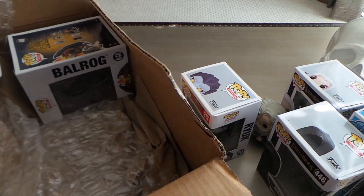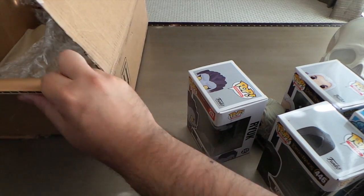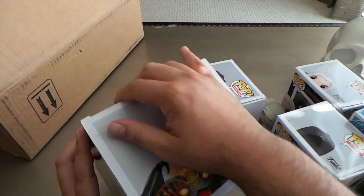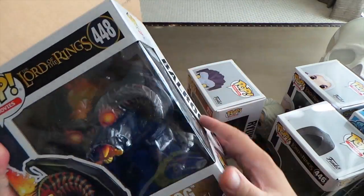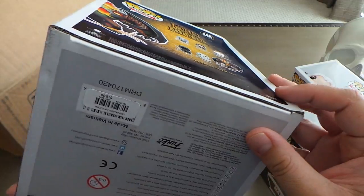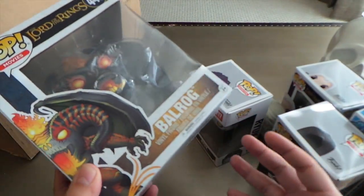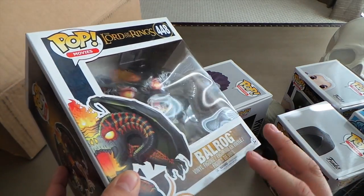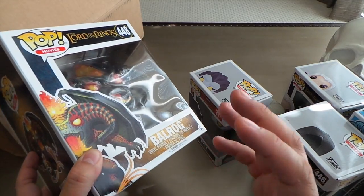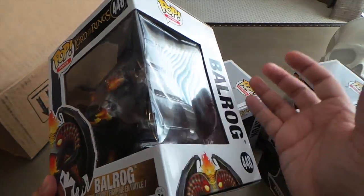I can already see that this box popped open, so it might have shifted around a little violently in there. Hopefully it didn't damage the box — it doesn't look to be. This is the Balrog from Lord of the Rings. There's a little bit of bowing but it's not dented, so I might try to flatten that out just to have a perfect box. I'm of the mind that if you've got a collectible it's best to keep them in perfect boxes if you can. If I'm going to pay my money for something I want it to be perfect.